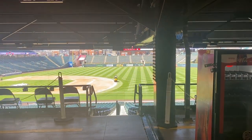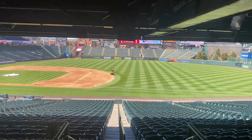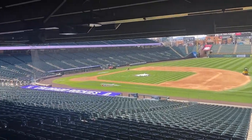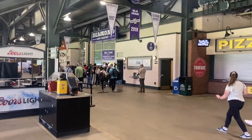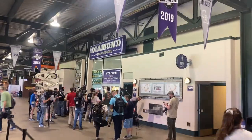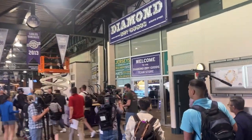Pretty much same as before. They're working on the field for tomorrow's game. Are you guys excited? This is the field — people working on it. There's a new section, I guess: Diamond Dry Goods. Same as before as well.